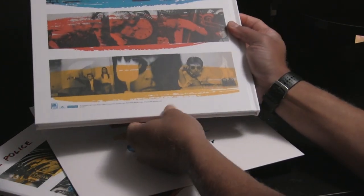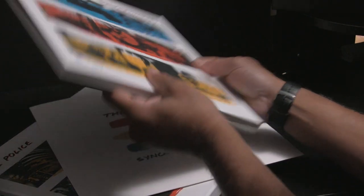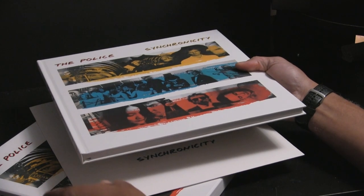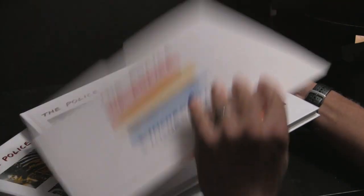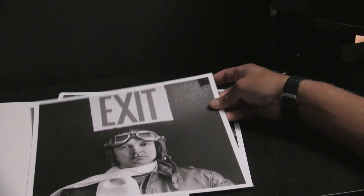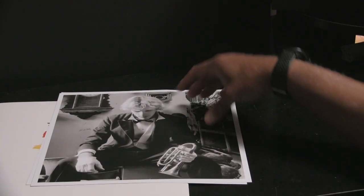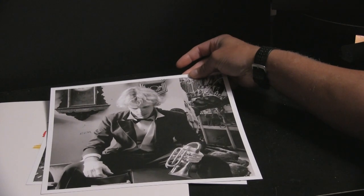Well, almost everything. It looks like there's something else underneath. But there's the front and the back of the booklet. This thing underneath here — okay, this is your photos. For the photos, you've got the band members: one with Andy, one with Stuart, and obviously one with Sting.